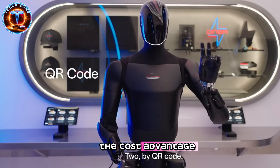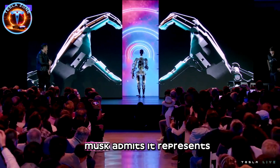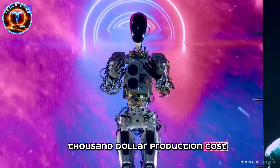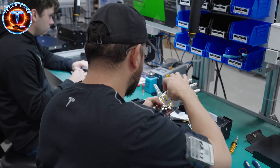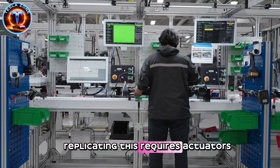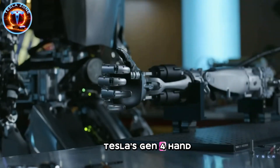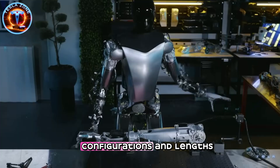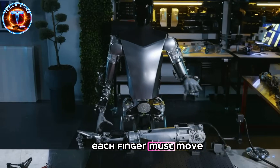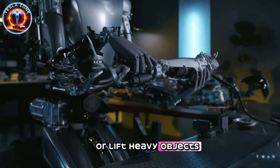This explains part of the cost advantage, but not all of it. The hand technology presents the real engineering challenge. Musk admits it represents 50% to 60% of Optimus Gen 3's current $50,000 production costs. The human hand contains 27 bones, 29 joints, and over 30 muscles working in precise coordination. Replicating this requires actuators that are compact, powerful, and extraordinarily precise. Tesla's Gen 4 hand features five fingers with varying joint configurations and lengths, plus a musculature system distributed throughout the forearm. Each finger must move independently while coordinating with others to grip delicate eggs without crushing them or lift heavy objects without dropping them.